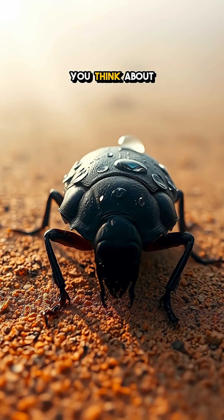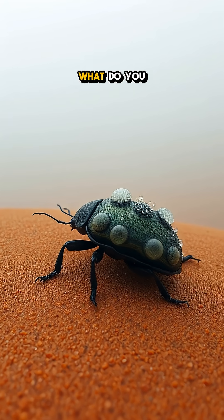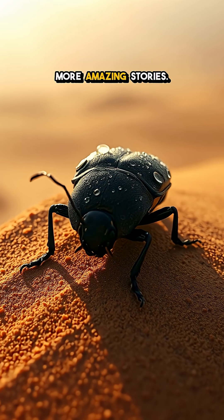So next time you think about how hard it is to find water, remember the clever strategies of our little friend in the desert. What do you think of nature's ingenious designs? Let us know in the comments and don't forget to subscribe for more amazing stories.